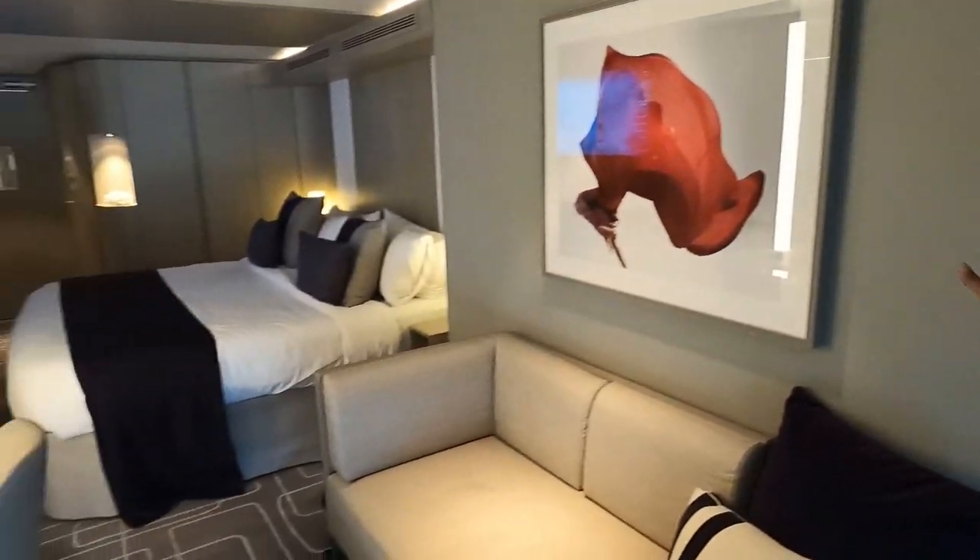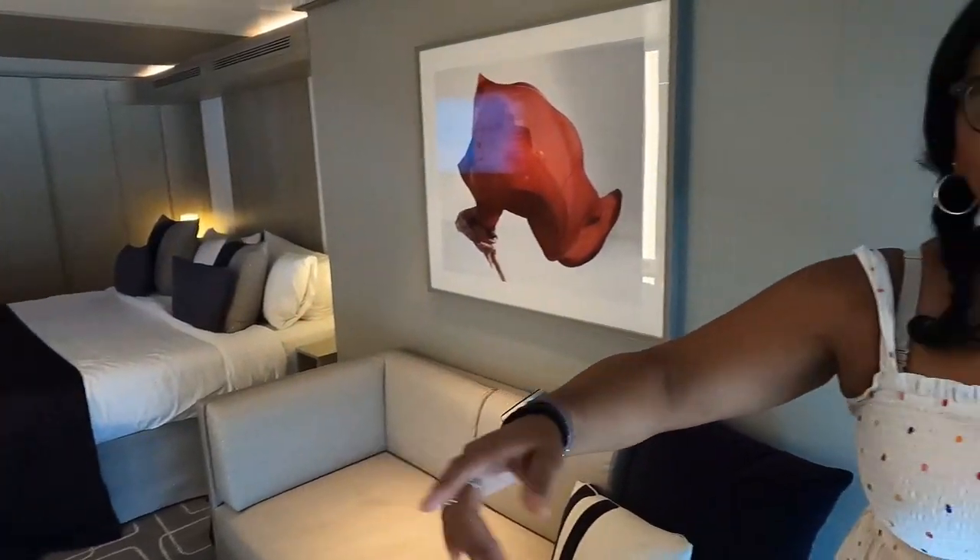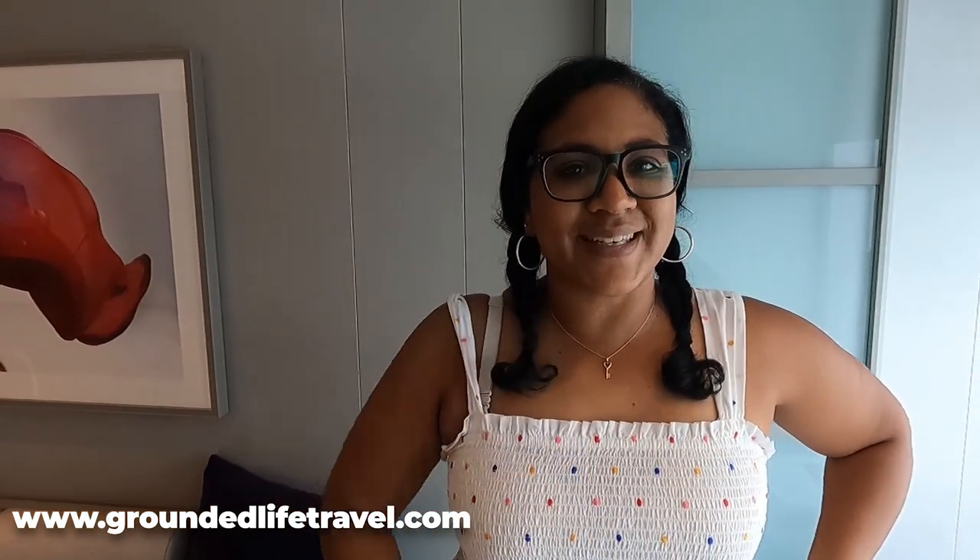I think this room is going to be absolutely amazing to sail in. We are really looking forward to sailing with Celebrity — we absolutely love this infinite veranda room. Hope you guys enjoyed the tour! Don't forget to stick around — we've got lots more videos coming from the Apex, including a thermal suite tour, a full ship tour, and of course a cruise vlog. Hope to see you next time — don't forget to subscribe and give us a like!